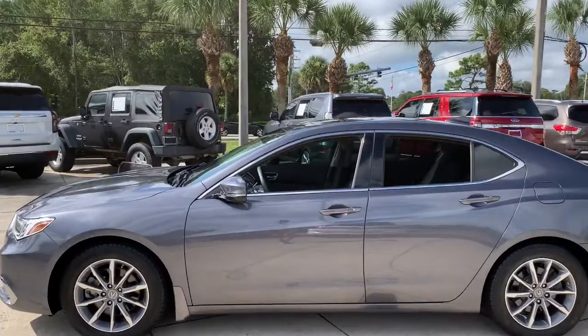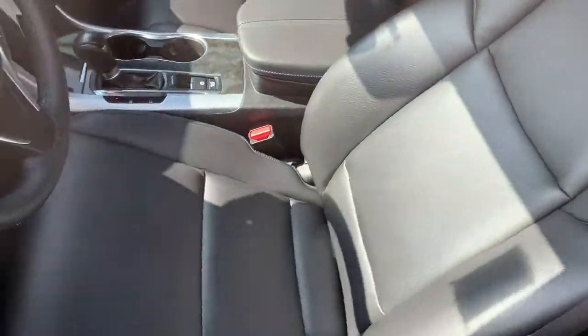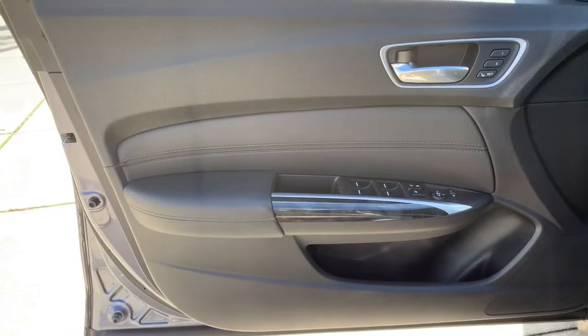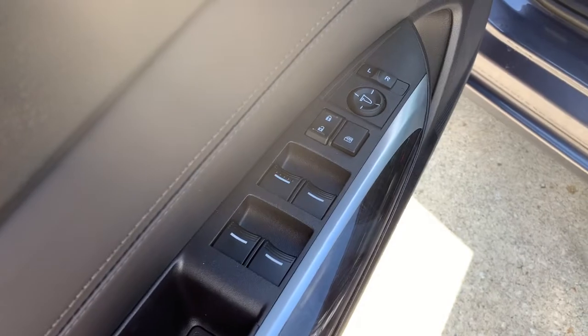These are just some of the great options this vehicle comes with: sun/moonroof, keyless entry, backup camera, lane keeping assist, keyless start, power passenger seat, heated mirrors, adaptive cruise control, woodgrain interior trim, satellite radio.